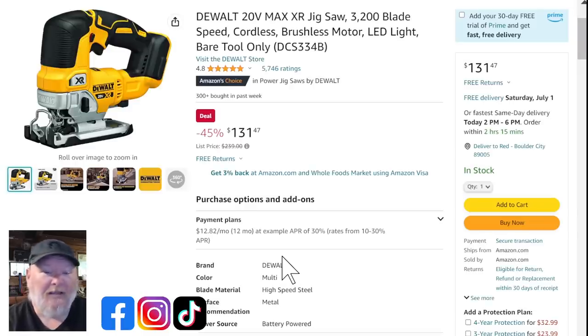Now let's talk jigsaws. I'm pretty hard on Stanley Black and Decker, but I got to tell you, this is one of the best cordless jigsaws out there. It's the XR — equivalent to Milwaukee's Fuel line, the top of the line at DeWalt. Cordless, brushless, everything you want. It's coming in as a bare tool only at $131.